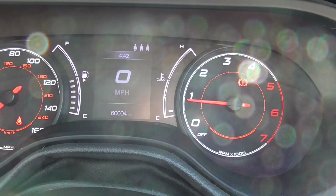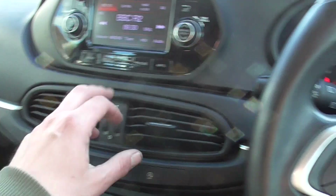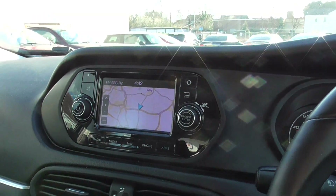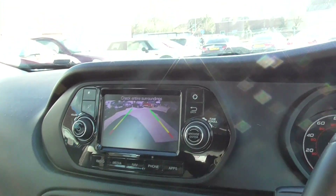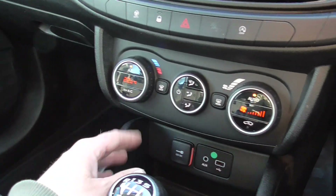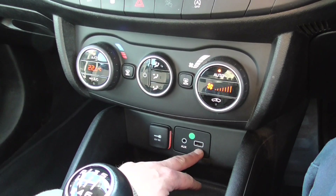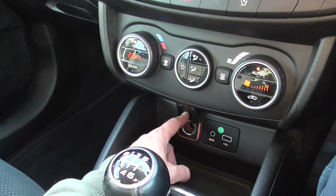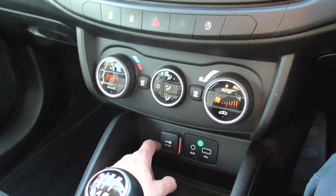60,004 miles on the clock. On the screen we've got navigation, and if you put it in reverse we've got your reversing camera. Air conditioning as well. We've also got a USB dock there for your phone and a 12 volt adapter for your sat-nav.